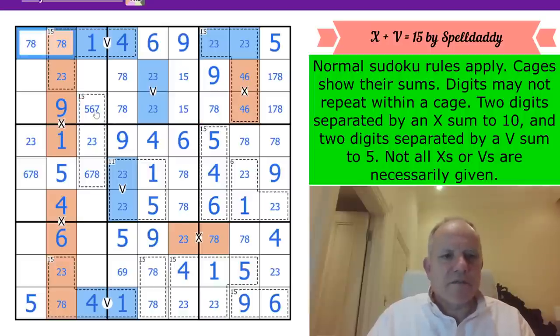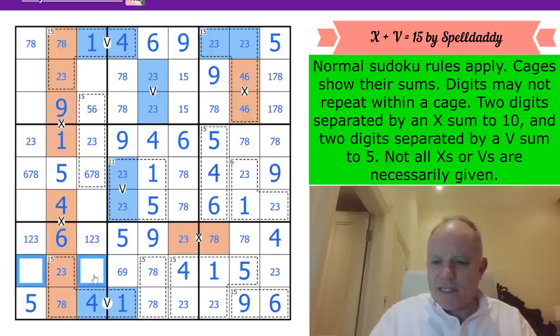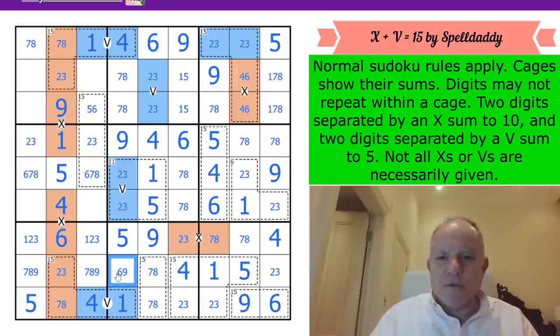This cell can't be 7 because of the 7,8 pair. Now the 15 cage - these cells are from {1,2,3} in this row, giving us a {1,2,3} group in the box. So these are from {7,8,9}, a triple in this row, which gives us a 9 here - I just wasn't accepting that gift earlier.